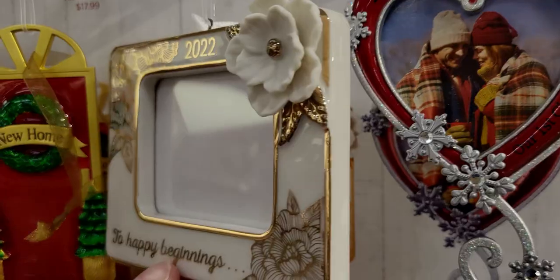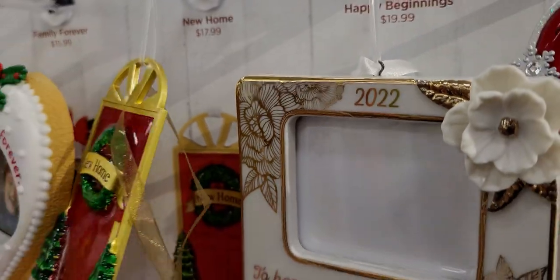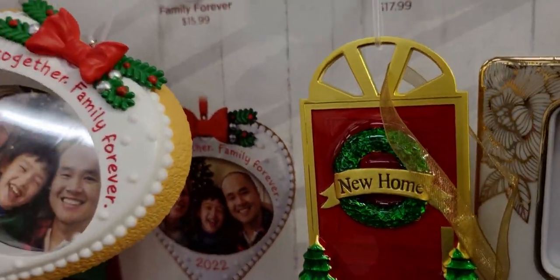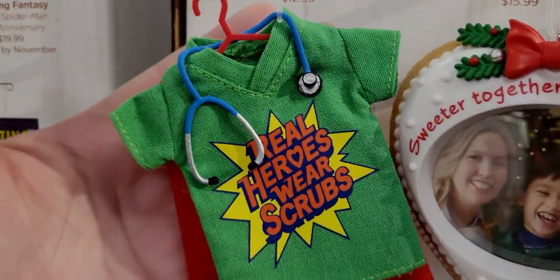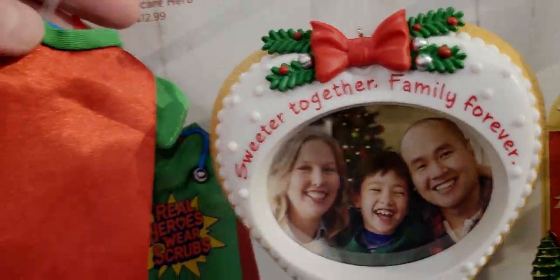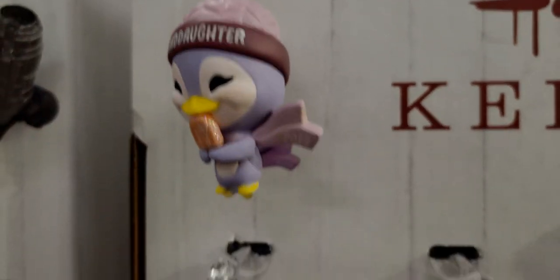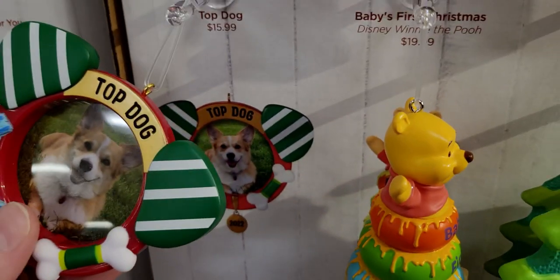A 'New Home' ornament with a red door for $17.99 — it has a wreath and Christmas trees. Then 'Sweeter Together Family Forever 2022' for $15.99. 'Real Heroes Wear Scrubs' is $12.99 — that is so awesome. And there's a Granddaughter ornament for $13.99 — she has a little popsicle and 2022 on her scarf. 'Top Dog' with little toys is $15.99.